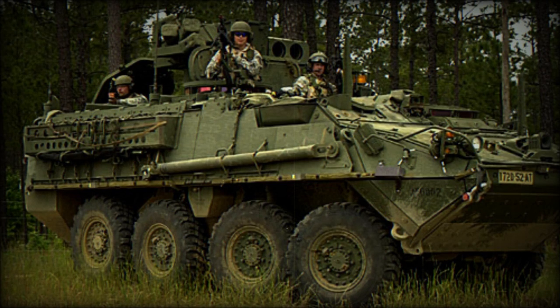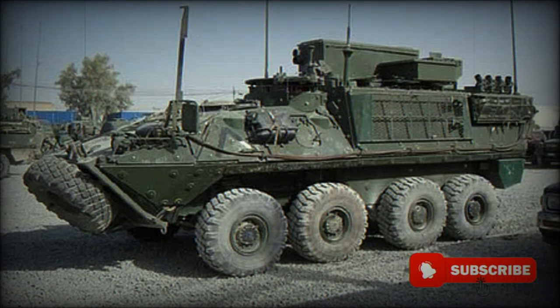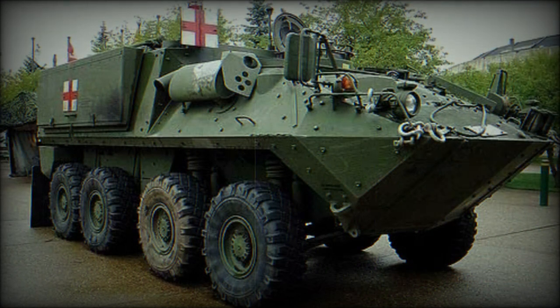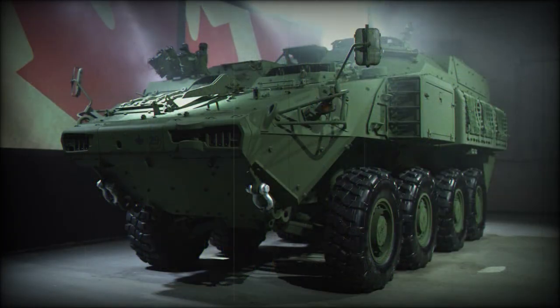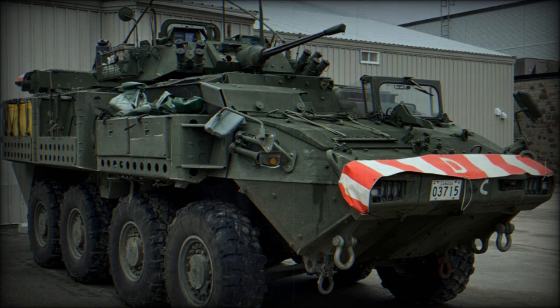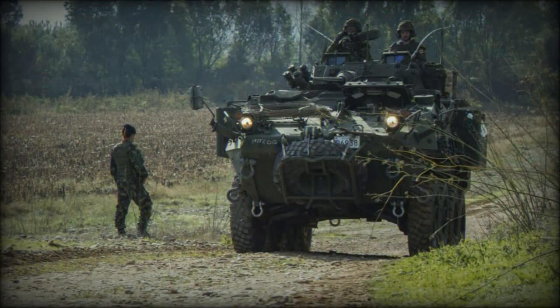The Bison Armoured Personnel Carrier is a Canadian-developed 8x8 variant of the Mowag Piranha, produced in Canada as the Light Armoured Vehicle. It was developed within the very short time scale of seven days by General Motors of Canada. The first Bison appeared in 1988, with production commencing the following year and first operational vehicles entering service in 1990. It replaced the Grizzly Armoured Personnel Carrier.